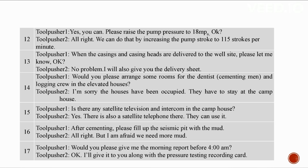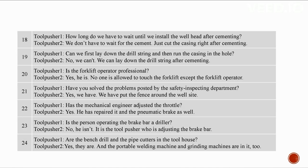After cementing, fill up the seismic pit with mud. Give the morning report before 4 AM along with the pressure testing recording card. After cementing, cut the casing right away — no need to wait for the cement. We can't lay down the drill string before running the casing — lay it down after cementing. The forklift operator is professional; no one else is allowed to touch the forklift. The fence has been put around the well site. The mechanical engineer has adjusted the throttle and pneumatic brake.